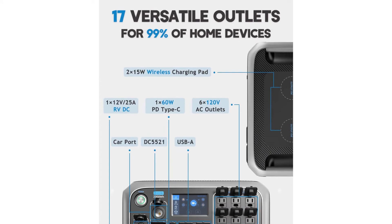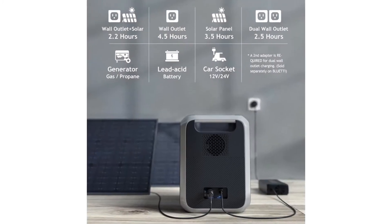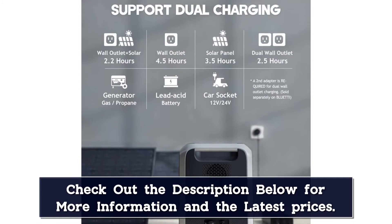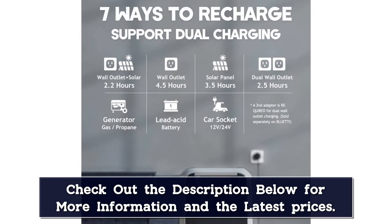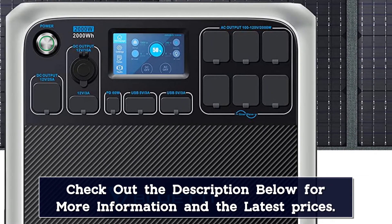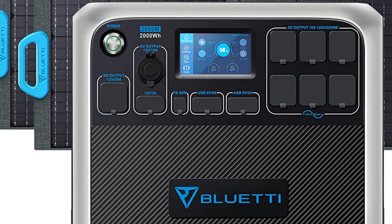If there's something negative to be said about charging with solar panels, it's that it can sometimes take longer than anticipated. With the Bluetti AC200 Max, you can charge via solar and AC power simultaneously, meaning it's ready to run in less time than it takes most other solar power generators to reach half capacity. Need more power? No problem — you can attach additional batteries to this power station for more juice or longer run times.